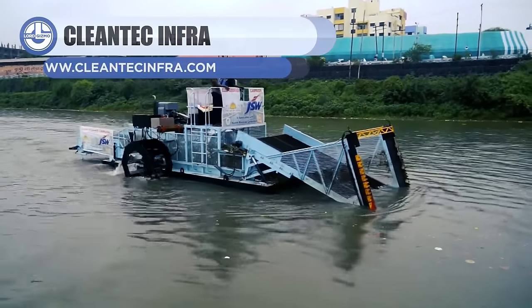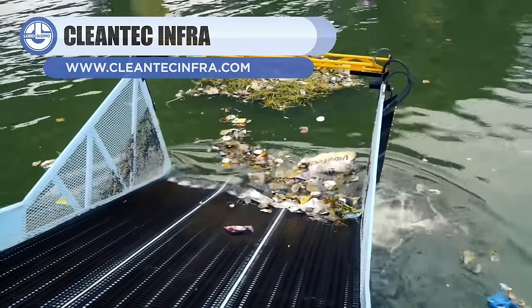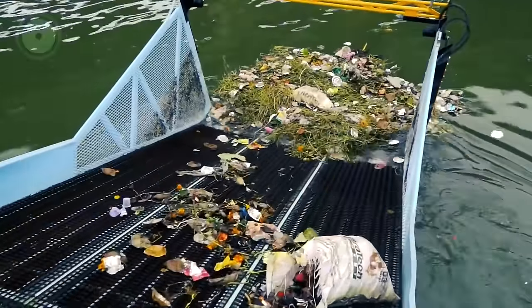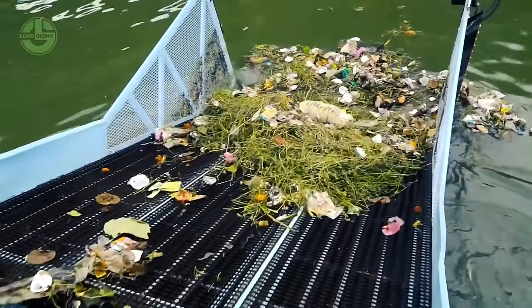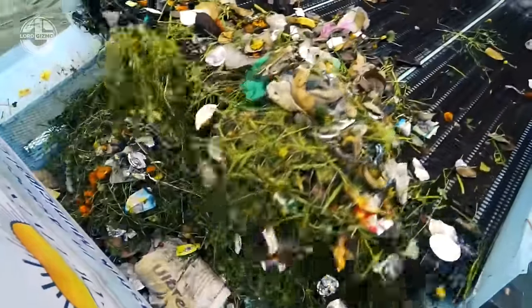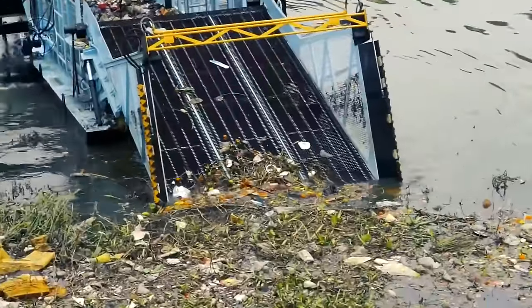Next, we have the Cleantech Infra Trash Skimmer. It was manufactured entirely in India, and its storage capacity spans from 3 to 30 cubic meters. It can capture plastics, bottles, and other such floating trash. The gates on each side of the collecting head direct the material, which subsequently shut hydraulically to trap the material.